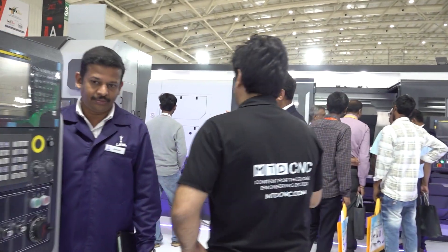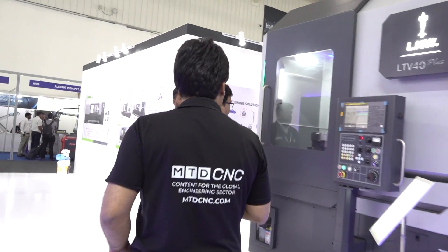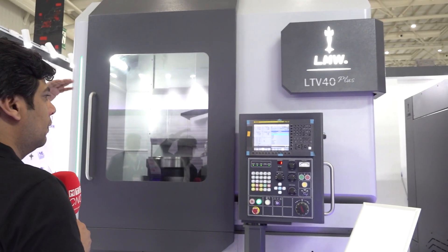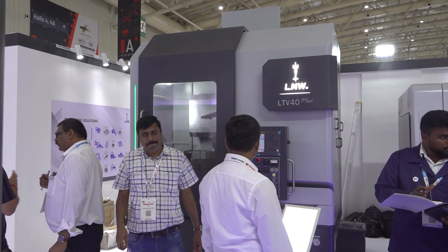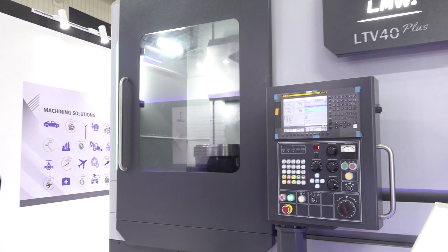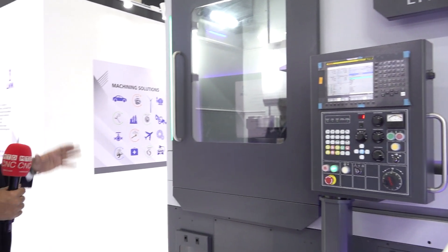Let me also take you to our LTV 40+. This is our vertical turning center. The daylight is increased to 800. The maximum turning length is 750 and the machining turning diameter is around 640. So we had LTV 30, 30 plus, 40, and now this is 40 plus — launched here. And it is not only a change of color; this is very good construction with a lot of improvements in workmanship. It's a very rigid machine.